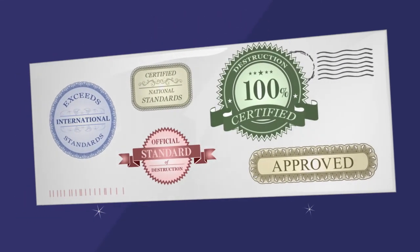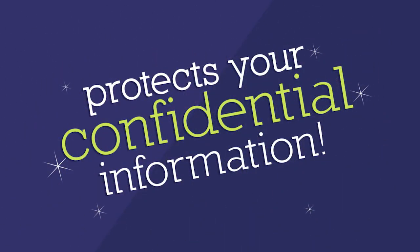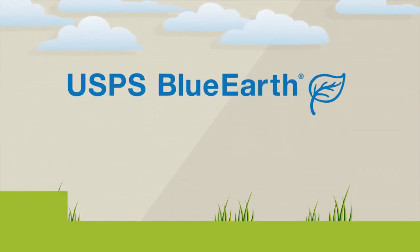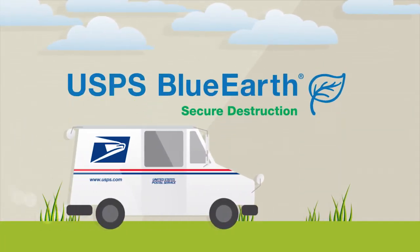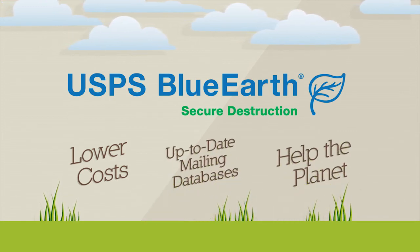And of course the process meets national and international destruction standards for documentation containing confidential information. The U.S. Postal Service Secure Destruction Service — another reason U.S. Mail is one of the most trusted modes of communication available.